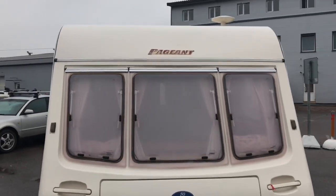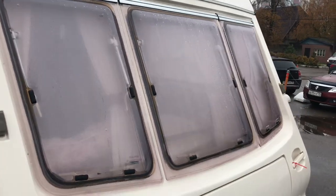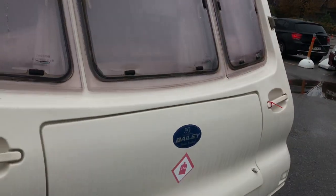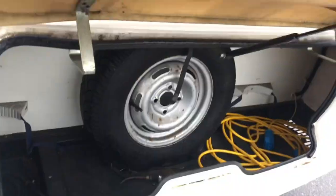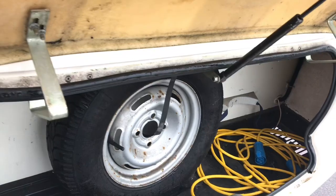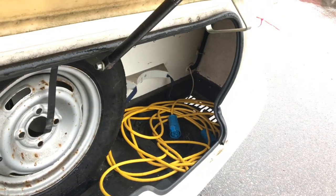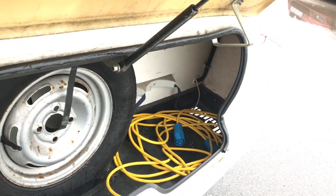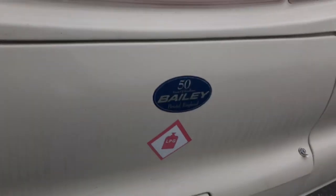At the front there are three windows that open, with mosquito nets and sun blinds. The front storage box also opens — we use it for gas cylinders. You can also fit a spare wheel in here. One cylinder on the left, another on the right. Also, a cable comes included with this trailer, as well as a jack key.